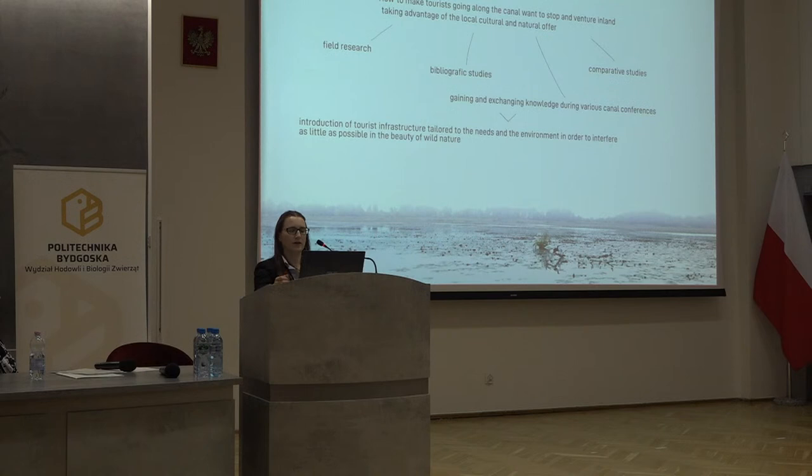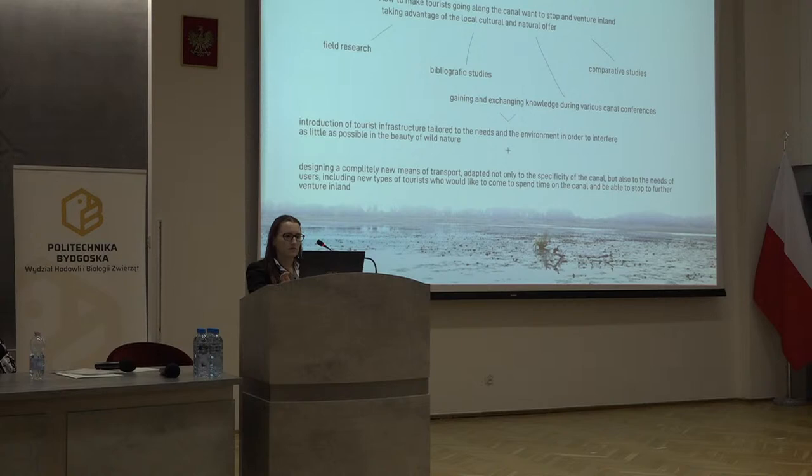The result from my research was the introduction of tourist infrastructure that would be tailored to the needs of tourists and to the environment, interfering with nature as little as possible. The new tourist model included designing a completely new means of transport that would be sustainable and adapted to the specificity of the canal and to the needs of its future users. Those target users would be a new type of tourist who would like to come and spend time on the canal itself, and stop to venture inland rather than only pass through.